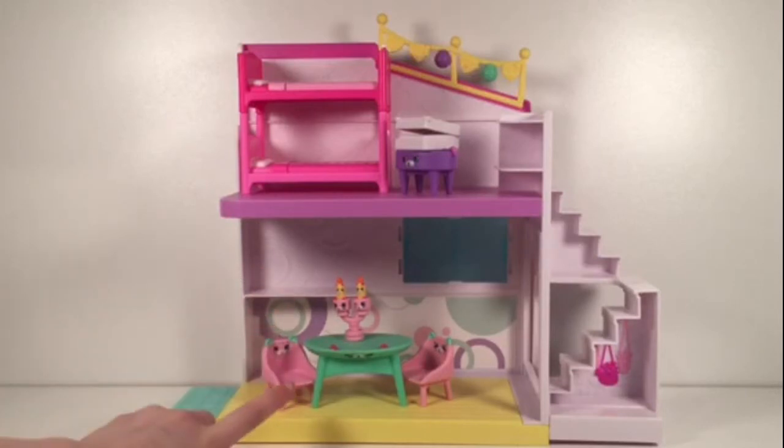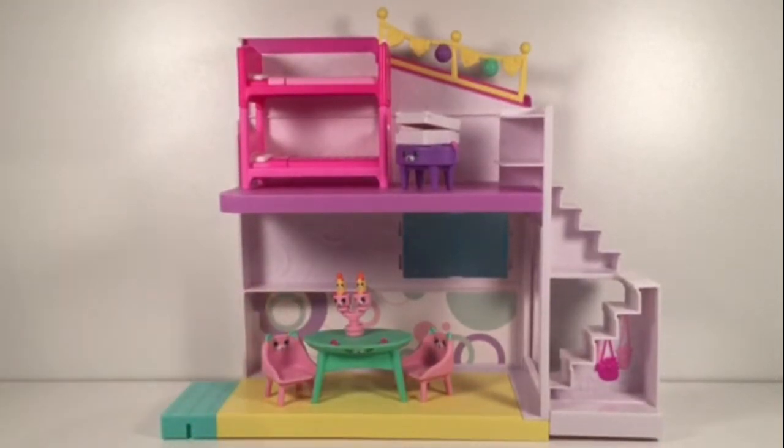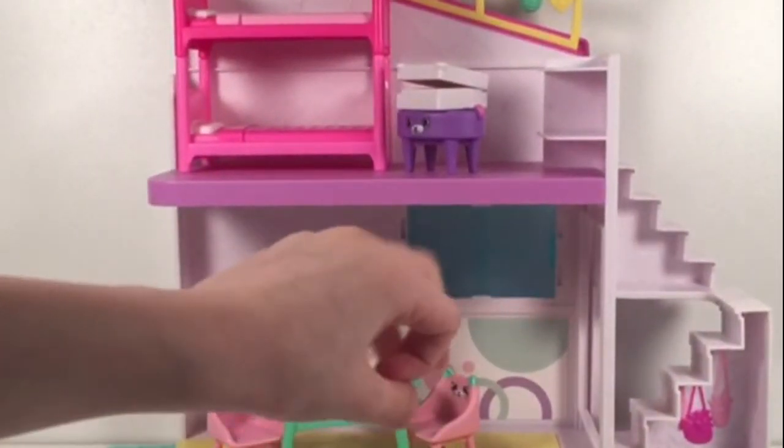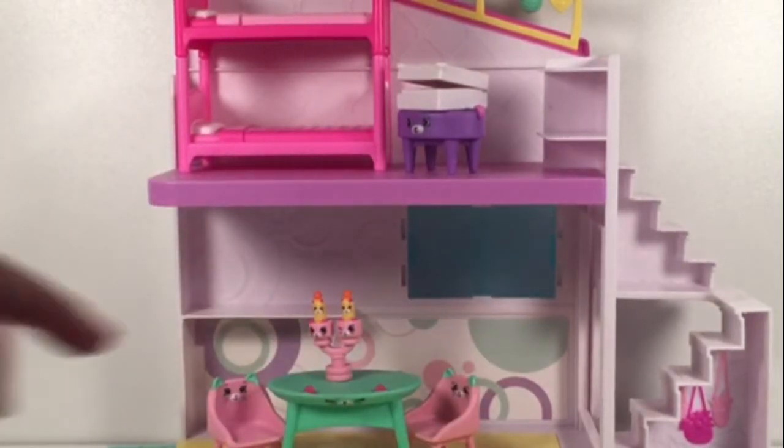There are some really cute candles up on the table there and there are some really small candles there. And then there's stairs over there and there's a handbag under the stairs.